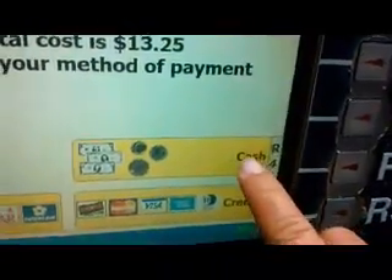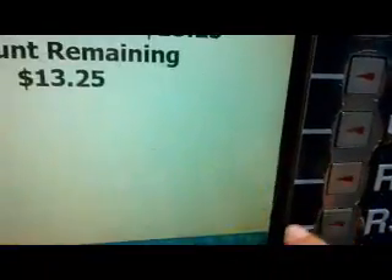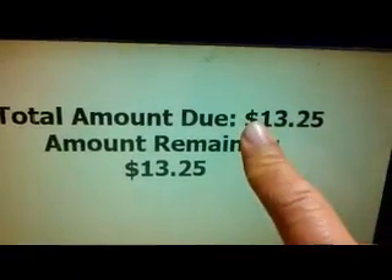It's going to ask me if I want to pay in cash, credit, or debit. I'm going to click cash — I need to pay $13. I need to put the coins here and the bills here, and whatever change comes out will appear right there.